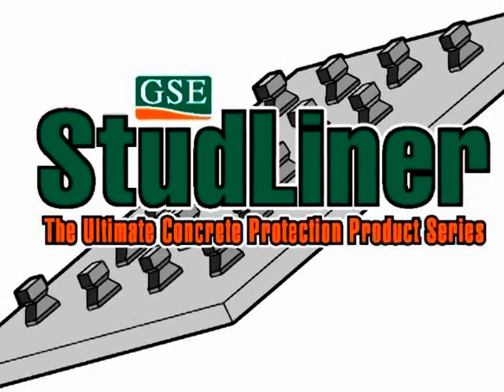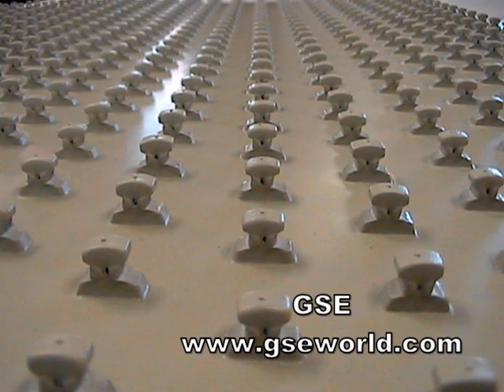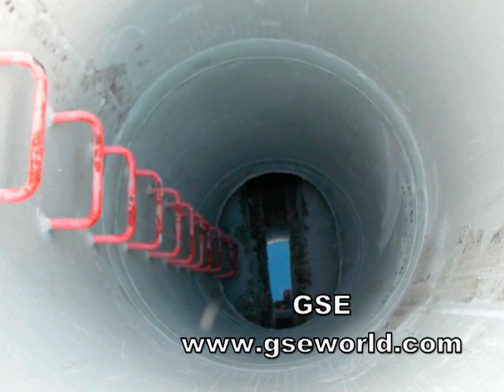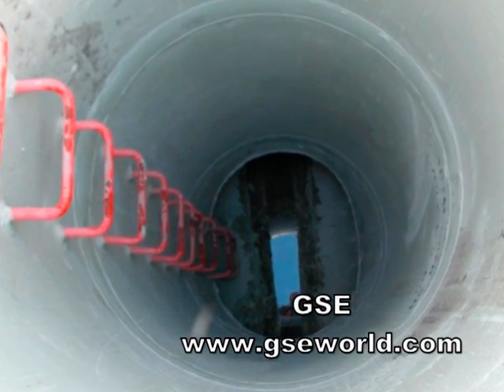GSC Studliner — the ultimate in concrete protection. GSC Studliner is a high-density polyethylene concrete abutment liner used to protect concrete from corrosion and mechanical damage. GSC Studliner will increase the life expectancy of a concrete structure, which results in lower long-term maintenance.